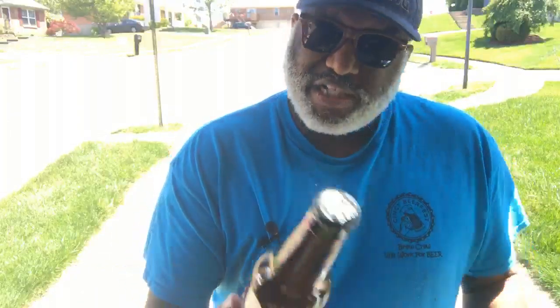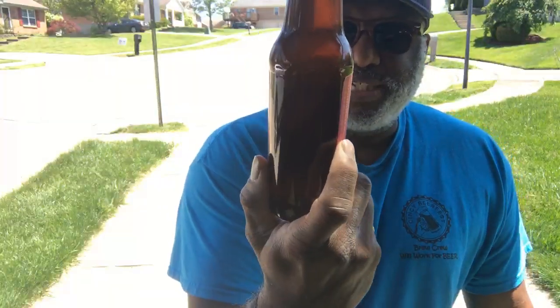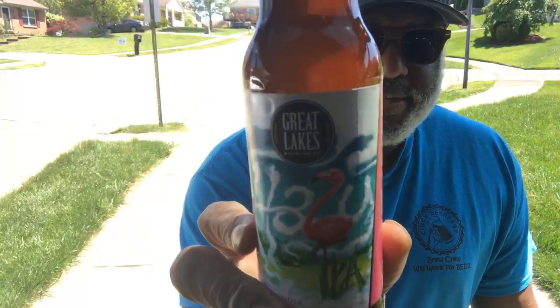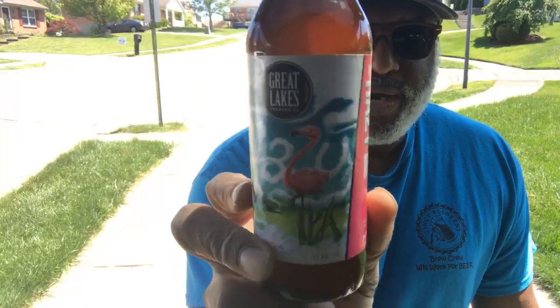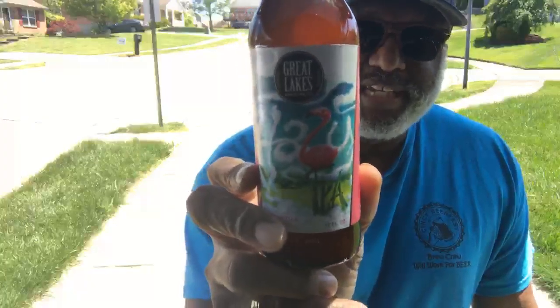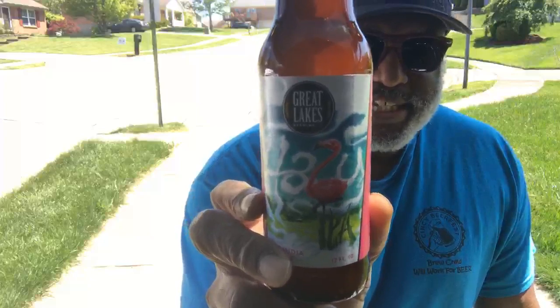Another individual I got was from Great Lakes — first time I've seen this one. It's a Hazy India Pale Ale. There's the label there, as well. This is one I just saw that I had never seen before. It's a limited edition from Great Lakes Brewing out of Cleveland, so looking forward to checking this one out.